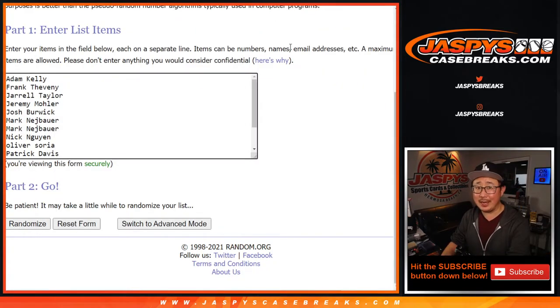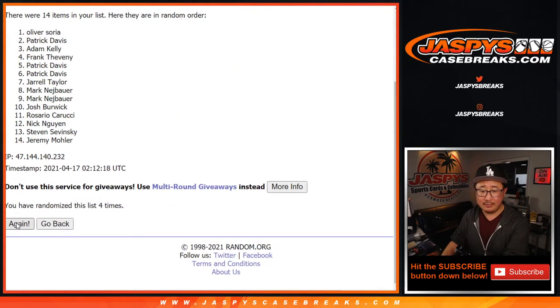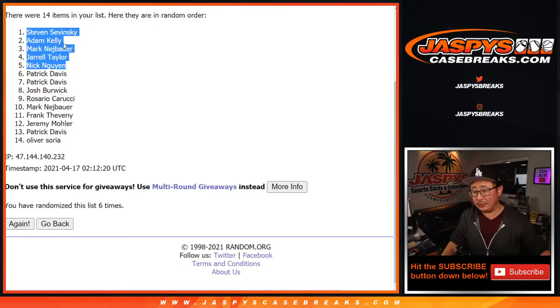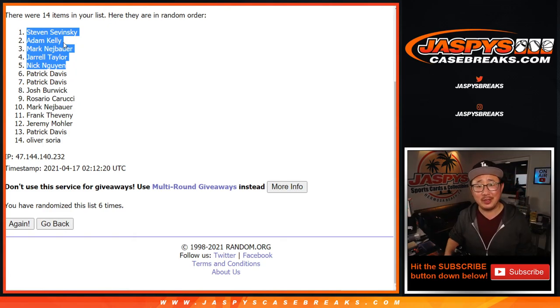Two and a four — six times through. After six rolls, here are the top five: Steven, Adam, Mark, Jarrell, and Nick. Congrats to you — thanks for getting in, thanks for buying at least two teams. $60 of break credit each going your way. Check your email, check your spam folder, check your other email, and use the code at checkout next time. I'm Joe — I'll see you next time for the next break. Bye-bye.